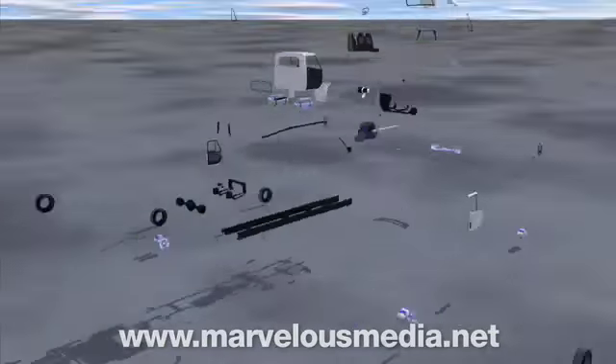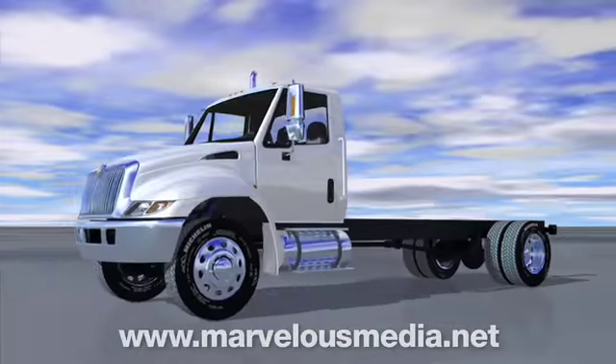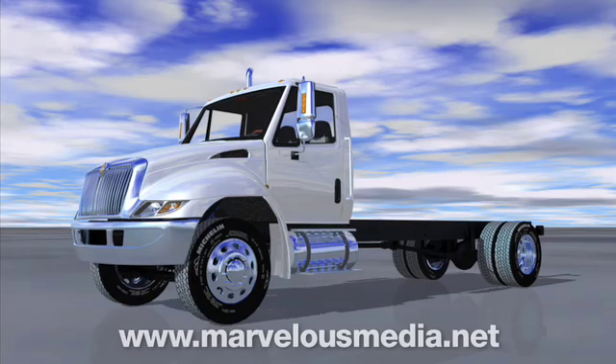But have you ever wondered how that truck's life began? Today we'll find out as we visit a factory that makes all those different kinds of trucks you see every day.